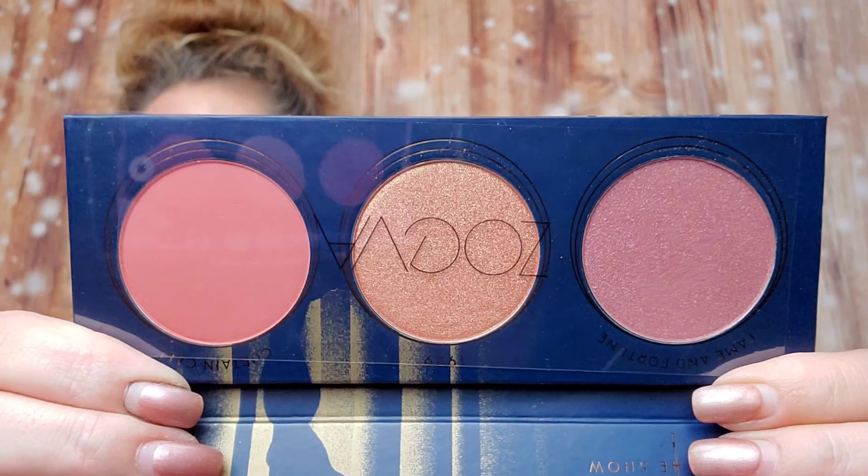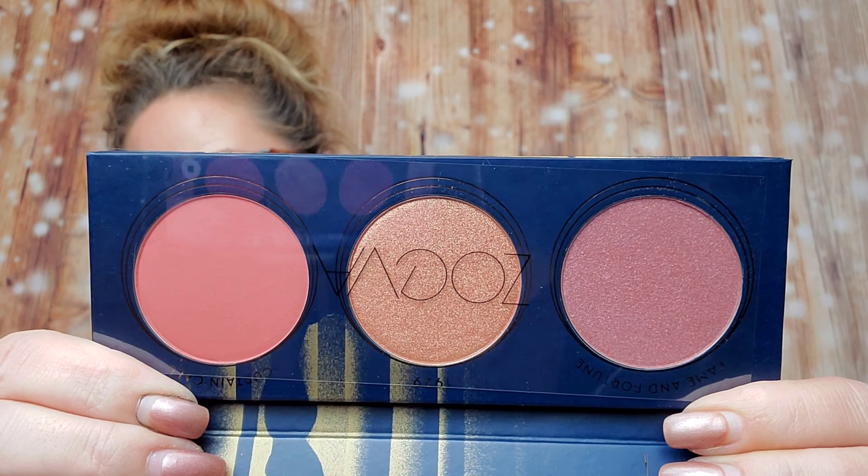We also got the Zova Premier Blush Palette — look at that, it's pretty! Two palettes is not bad at all. The Zova Premier Blush Palette retails for $19 and features two highly pigmented blush shades — one shimmering pink, one matte terracotta — plus one champagne highlighter. Very cool!